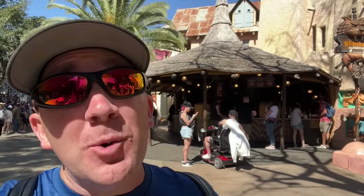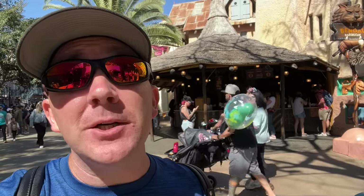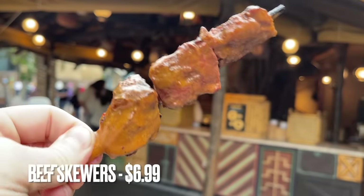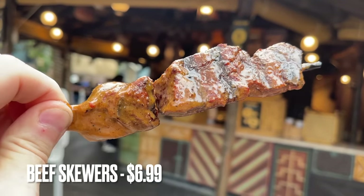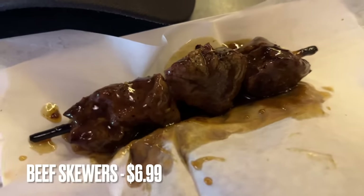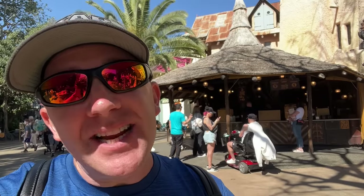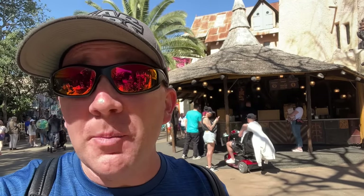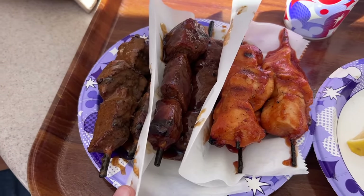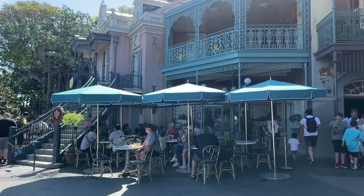Bengal Barbecue is definitely in the top three quick service restaurants at Disneyland. The best item in my opinion is the Banyan beef skewers — they're quite spicy, so if you're not into spice the Bengal beef skewers are also phenomenal. The only thing I'd steer clear of from this place are the tiger tail breadsticks. Otherwise this is another one where you just can't go wrong with anything.